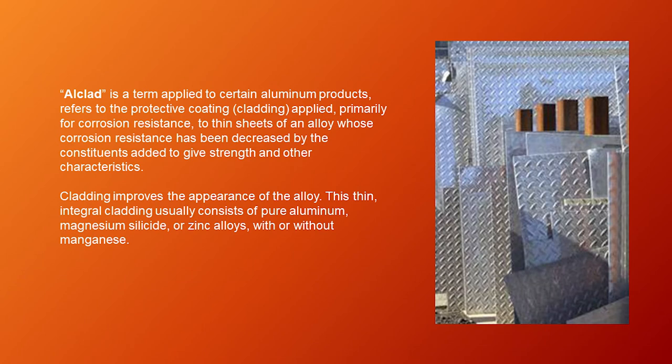Alclad is a term applied to certain aluminum products, referring to the protective coating or cladding applied primarily for corrosion resistance to thin sheets of an alloy whose corrosion resistance has been decreased by the constituents added to give strength and other characteristics. Cladding also improves the appearance of the alloy. This thin, integral cladding usually consists of pure aluminum, magnesium silicide, or zinc alloys, with or without manganese.